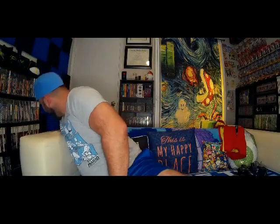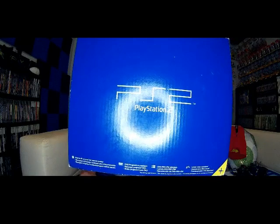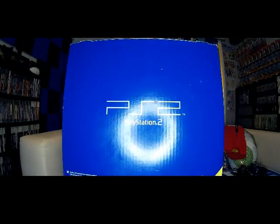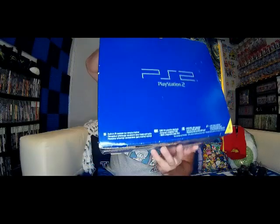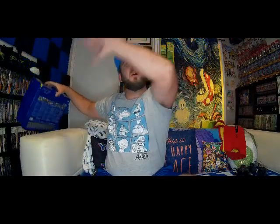There was also a fat PS2 box — again no console, but everything else was in there. I was super excited to put that in my collection. I'm doing this recording sitting in my game room right now, but you can't see all the shelving I have around the walls. I actually have to put up some more shelving today for the item I'm going to show you at the end of the video.